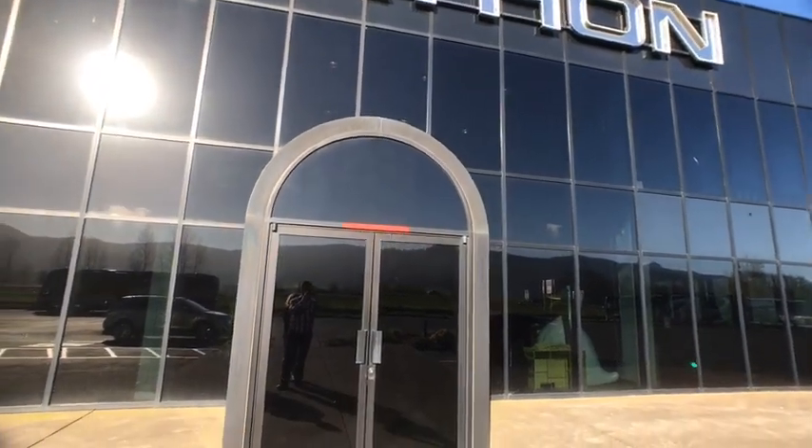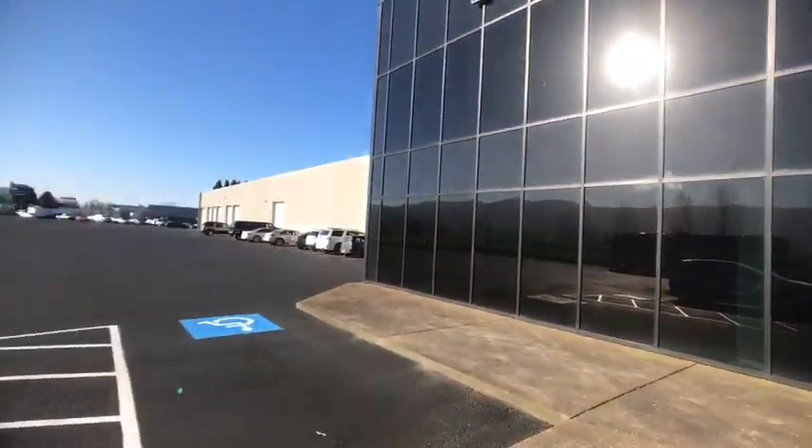Marathon Mondays with Mal. Good morning, I'm Mal Williams with the sales department at Marathon. Good morning from Coburg, Oregon. It's 150,000 square feet of Marathon this morning.